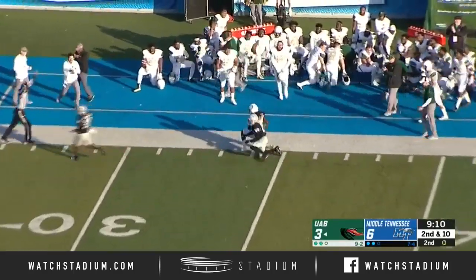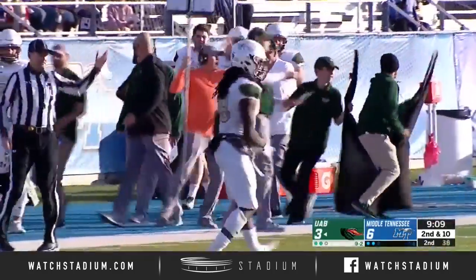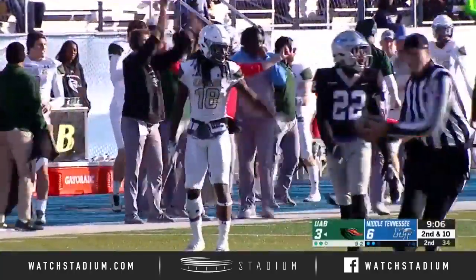Going down the far sideline, caught by Kalen Carter. And that's the jolt of energy that the UAB offense really needed.